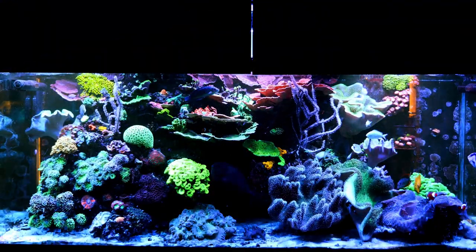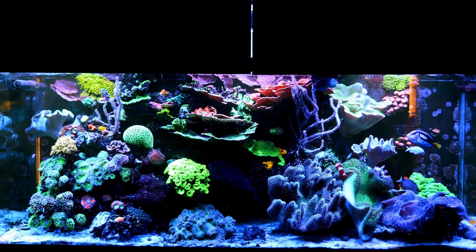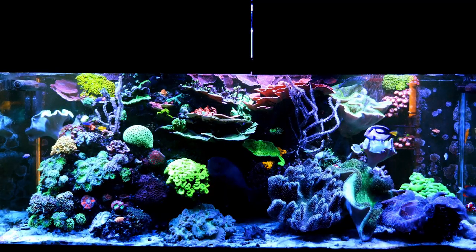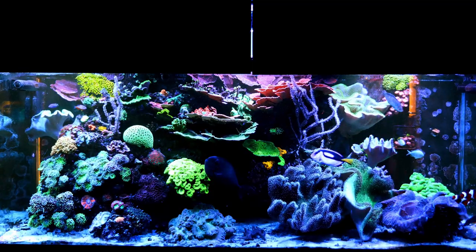Otherwise the 210 is looking pretty good. Everything's not open yet, but that was really it from a big sustained temperature drop. I was pretty worried when it happened but right now it's looking pretty good.